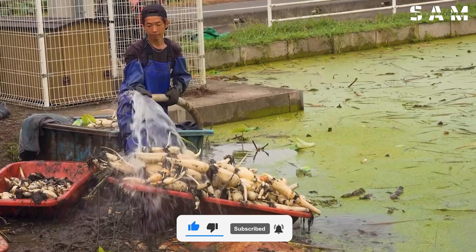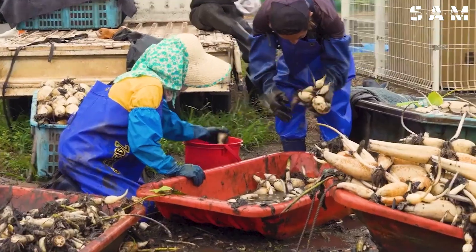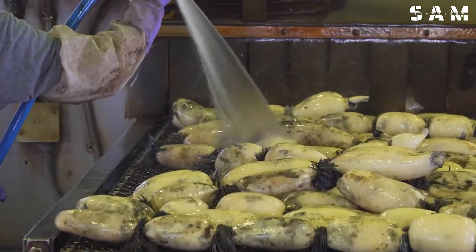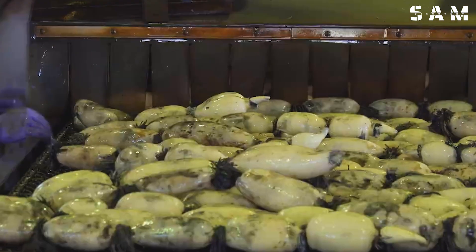After harvesting, lotus roots undergo several washing stages to remove all mud and keep their outer skin intact. They are then carefully transported and packaged to ensure the highest quality when they reach consumers.